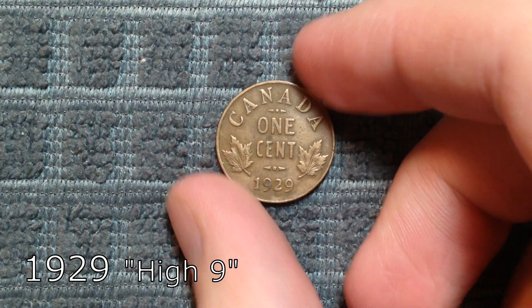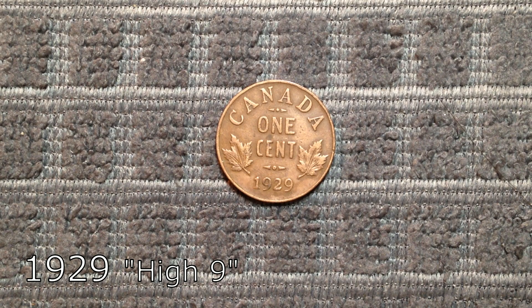Number 9 on our list is our first variety: the 1929 penny, High 9 variety. Part way through the year, the reverse was edited and the 9 in the date was moved a bit higher, resulting in this variety being worth about $40 in VF.